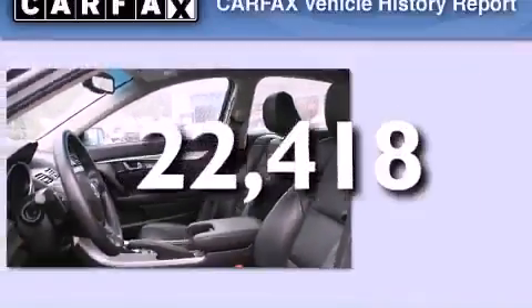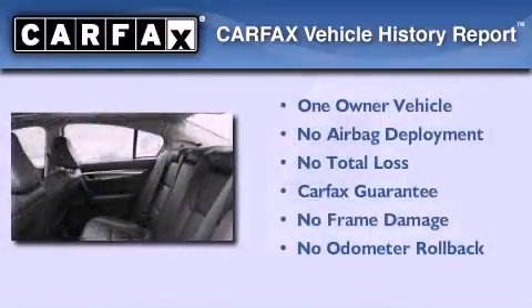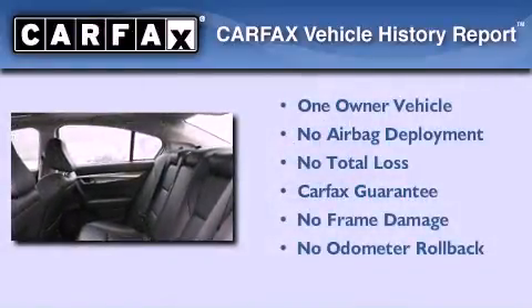This vehicle has fewer than 23,000 miles on the odometer. This Acura has had only one owner and it qualifies for the Carfax buy-back guarantee.